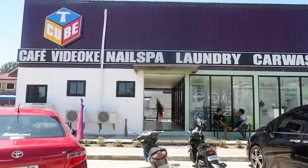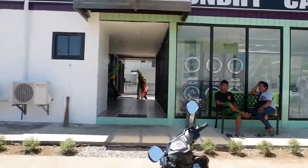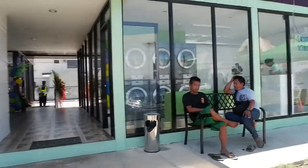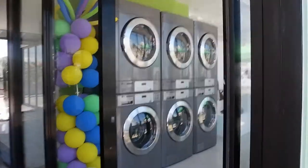So, here we are at the place, guys. The first thing to view is the laundry area. This is the laundry area right here.